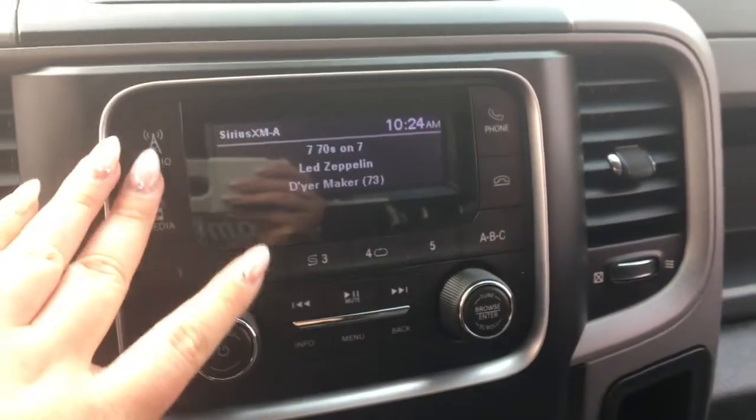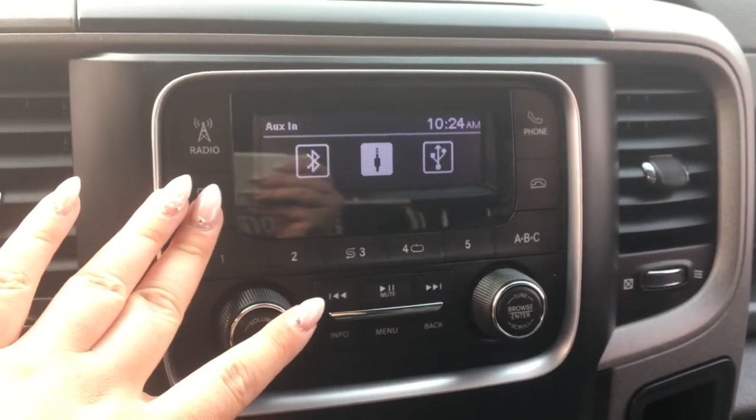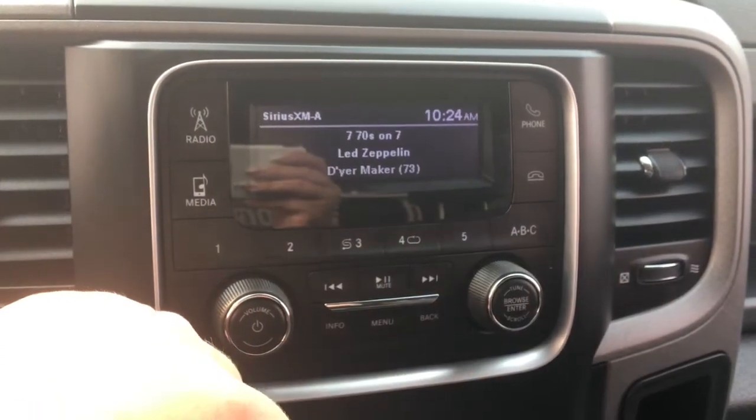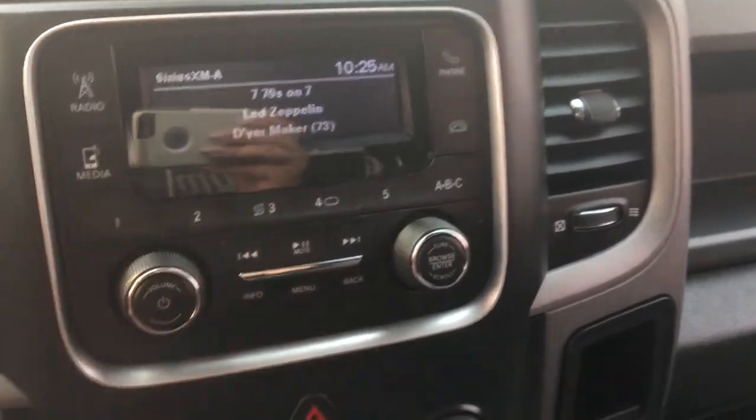Your display here gives us radio — AM, FM, satellite — and our media options: USB, AUX, or Bluetooth. We have our phone, where you can pair your phone, access presets, and use the volume tuner.